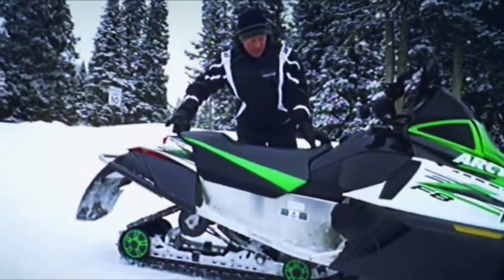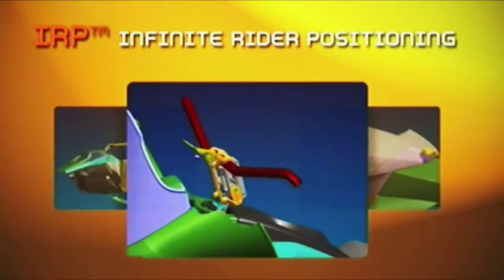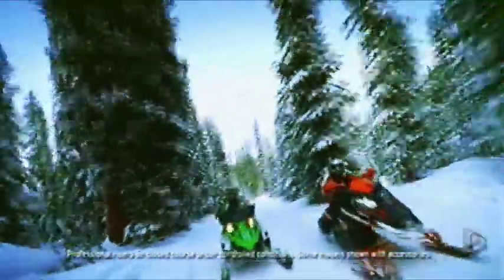The ride gets even more comfortable with an LXR model with infinite rider positioning. IRP offers the best ride quality in the industry because it's a perfect fit for the rider. The seat, handlebars, and footrests adjust to the rider's size and riding style. It's another one of those wonderful Arctic Cat exclusive features that makes that 200-mile day even better. Try it out — you'll see.